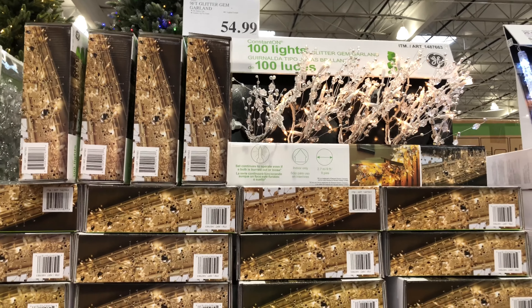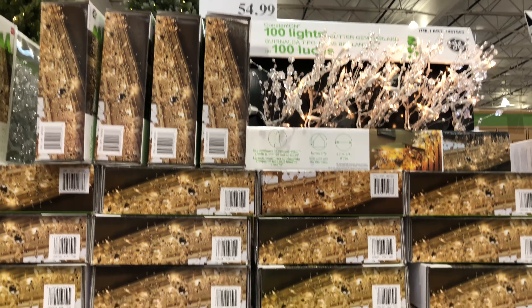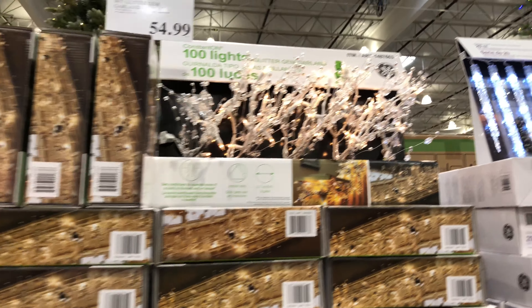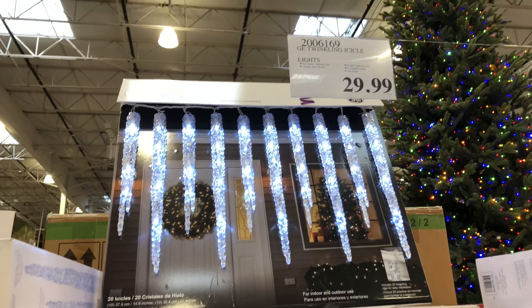We have the seven foot iced LED tree for $129.99. It has 224 LED lights, a timer from six hours up to 18 hours, four functions, and you can use this indoors or outdoors.